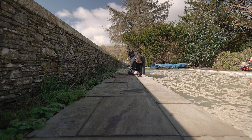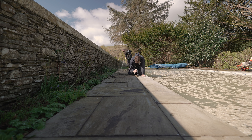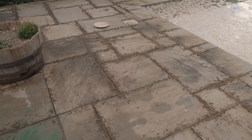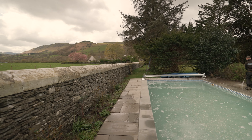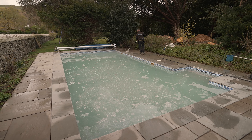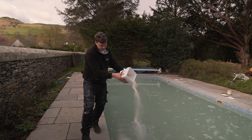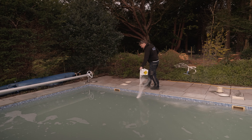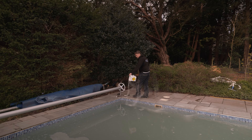Removing the pointing was the most time-consuming part as the flagstones had been laid in an irregular way, meaning that some pointing lines were larger and deeper than others. Returning the next day, the water had responded well to the chemical treatment and circulating for 24 hours. We applied a second dose of shock chlorine, flocculant and clarifier in the hopes that this would clear up the water within another 24 hours of circulation.